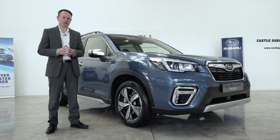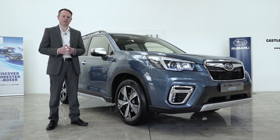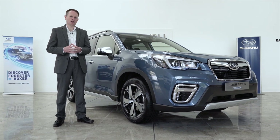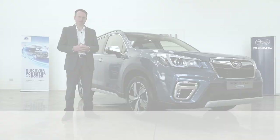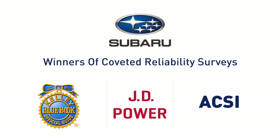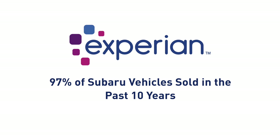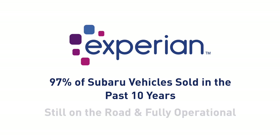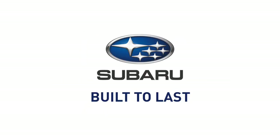The Subaru Forester has received accolades all over the world for its reliability from consumer assessment groups such as Consumer Reports, JD Power and Wattcar. Subaru have also won coveted reliability surveys from JD Power, Kelly Blue Book and the ACSI. Recent research from Experian in the US shows that a whopping 97% of Subaru vehicles sold in the past 10 years are still on the road and fully operational, showing that Subarus are built to last.